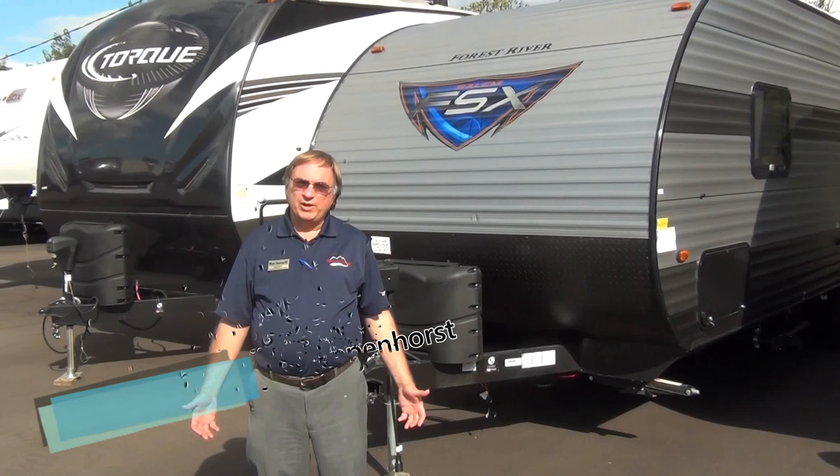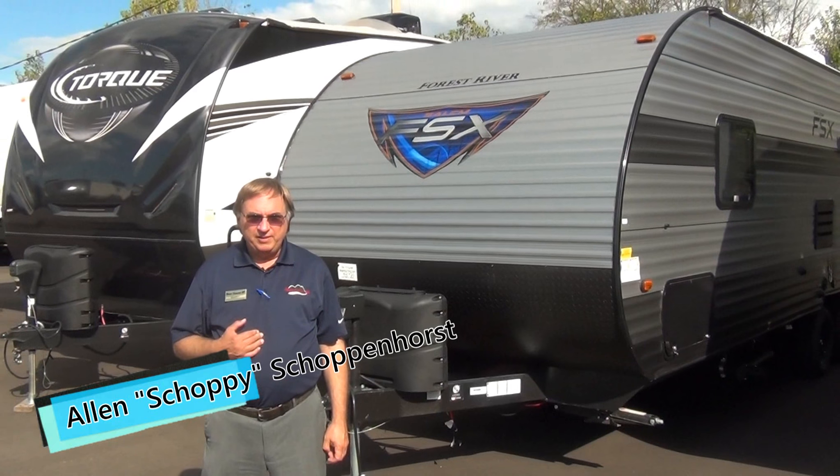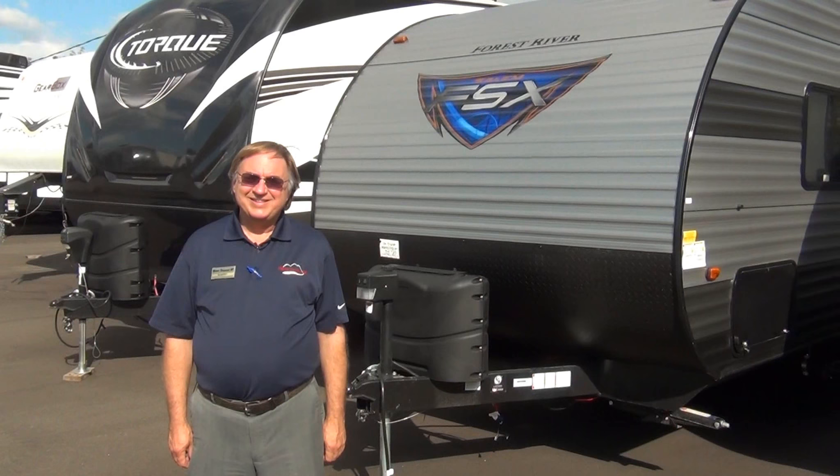I want to thank you again for watching this video from Mount Comfort RV. My name is Shopey. Please give me a call — I'll be happy to answer any of your questions. Thank you.